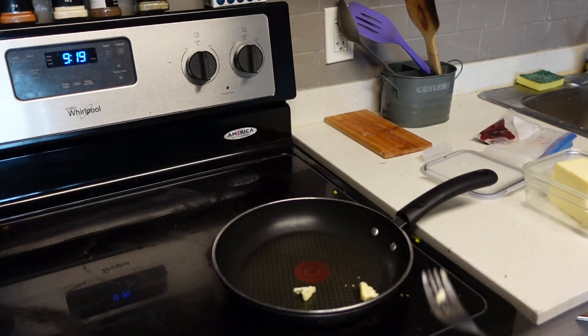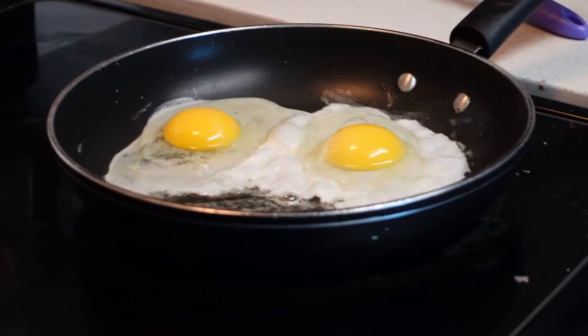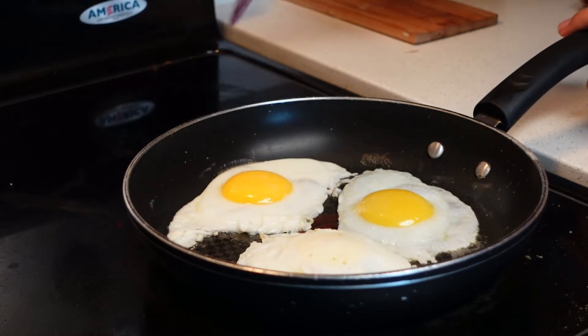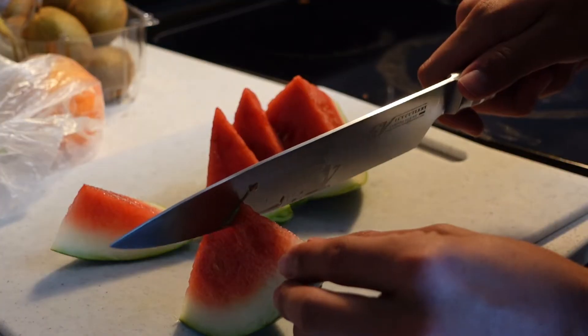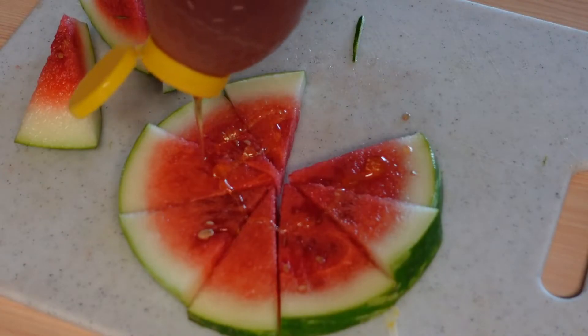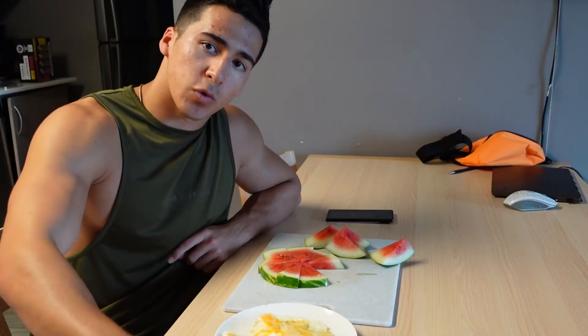For my breakfast, which is typically my pre-workout meal, I try to get a little bit of fat in because I typically struggle to get a lot of fat in my diet. So I started off with two eggs. Typically I would have a beef liver but I forgot to take it out of the freezer last night, so I'm gonna have my beef liver later today. Once the eggs are cooked I slice up my last quarter of watermelon, dump a little bit of honey on it, and that's my pre-workout meal.